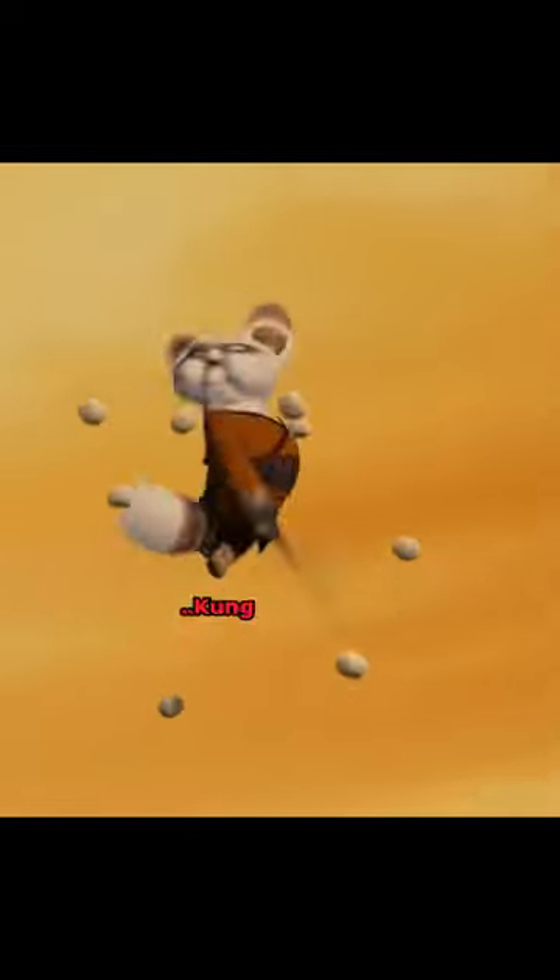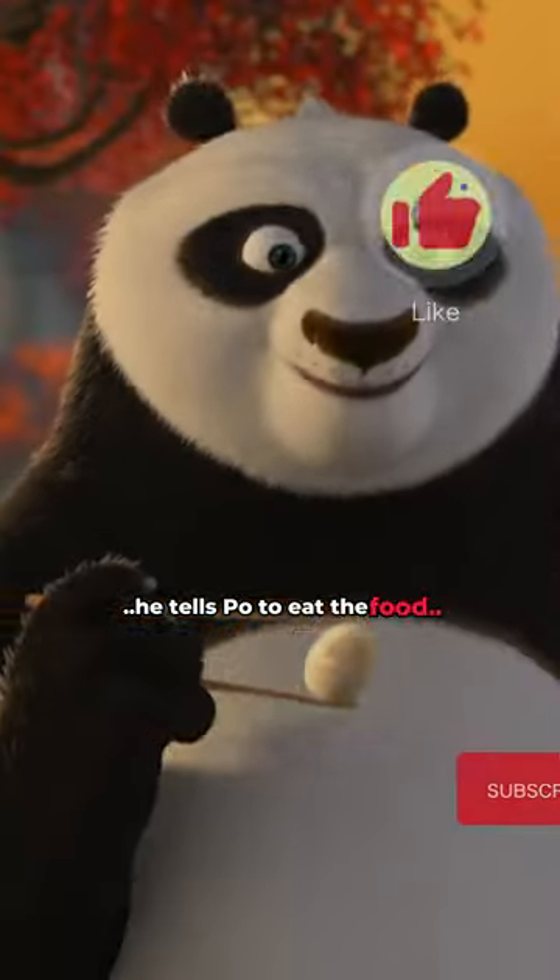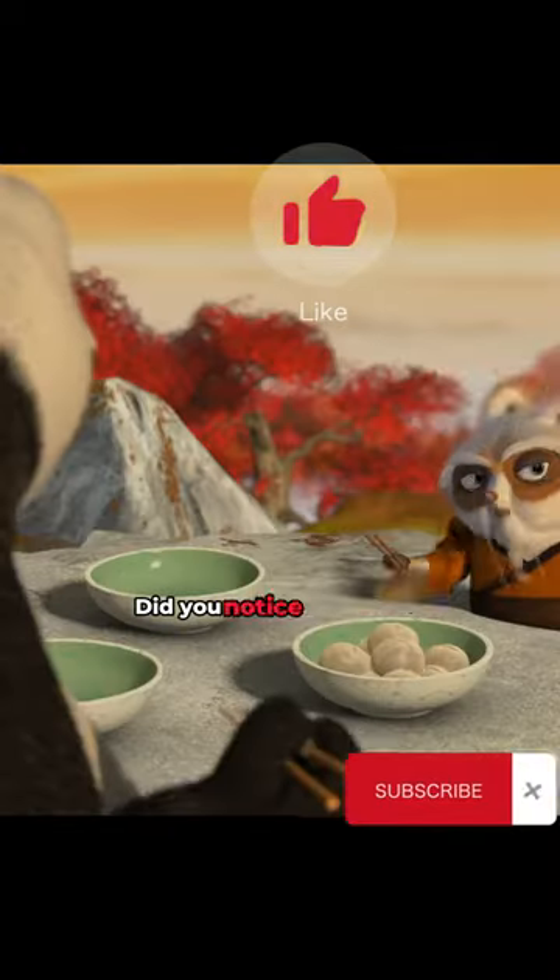Can you find the hidden detail in the film Kung Fu Panda? In this scene where Shifu is training Po, he tells Po to eat the food and quickly takes it away from him. Did you notice the detail?